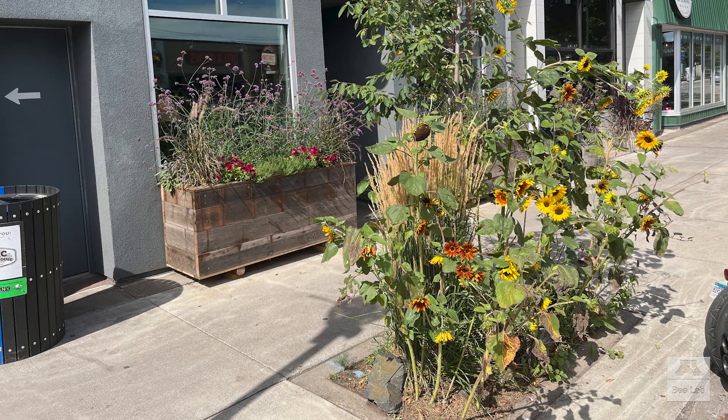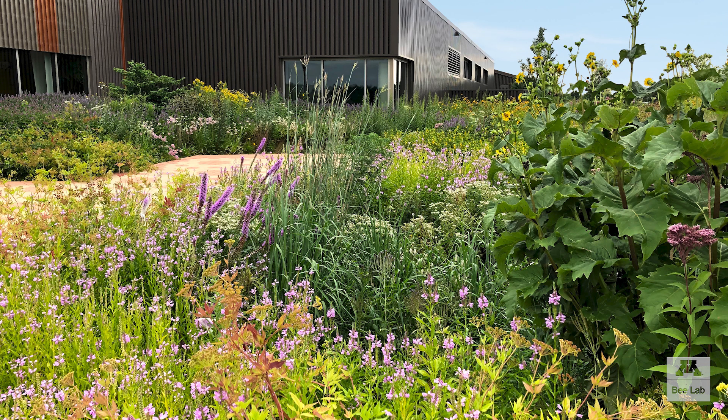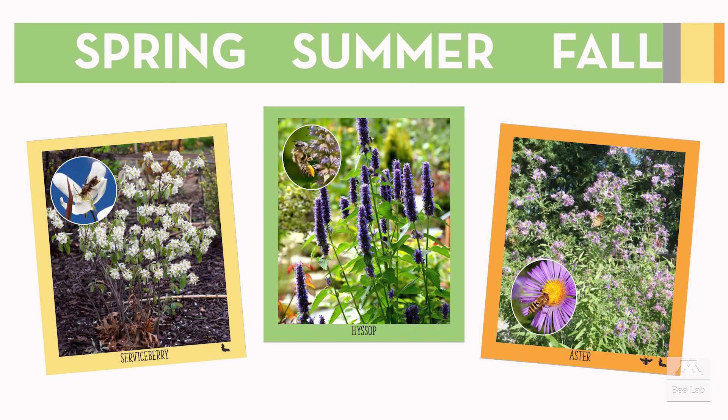Pollinator gardens come in many shapes and sizes. They contain diverse flowering plants that are favored by bees, butterflies, and other insect pollinators. They have different flowers blooming throughout the season, so there is always nutritious forage.